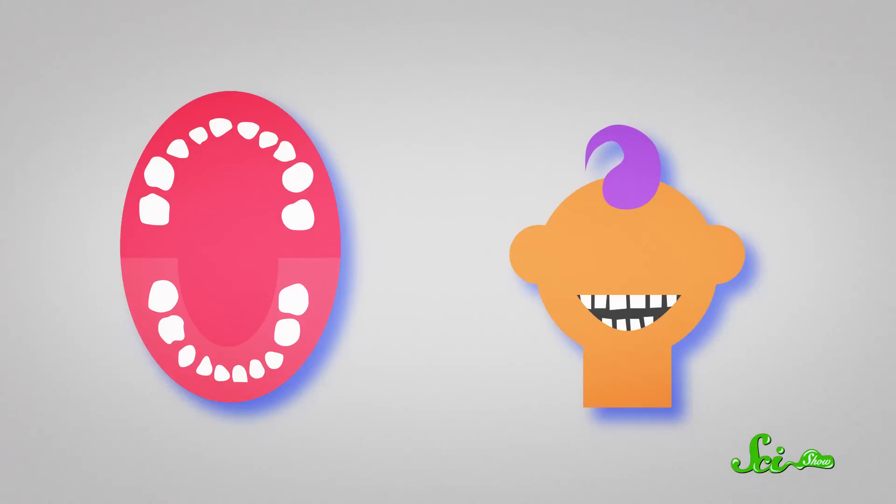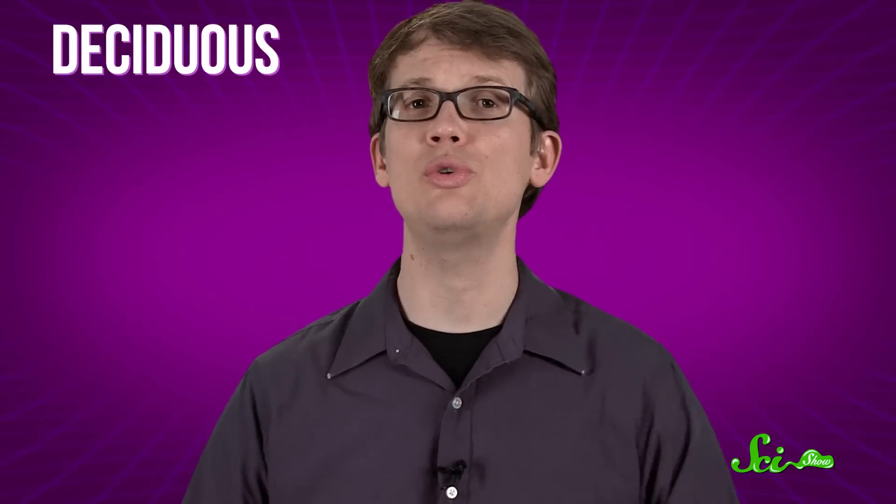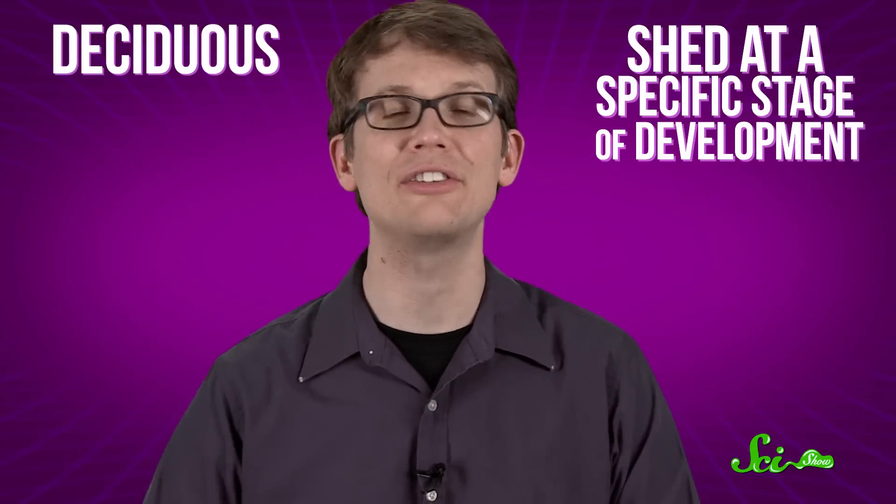As we get bigger, we need new teeth, or there'd just be a bunch of space between all of them. But instead of wedging those new teeth in between the old ones, we lose the old set and grow a whole new one. That's why baby teeth are called deciduous — just like the leaves on deciduous trees, they shed at a specific stage of development. Four new molars erupt at the back of our mouths when we're around five or six years old. Then our deciduous incisors, right here in front, fall out and are replaced by permanent incisors.